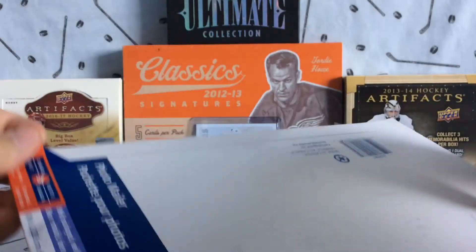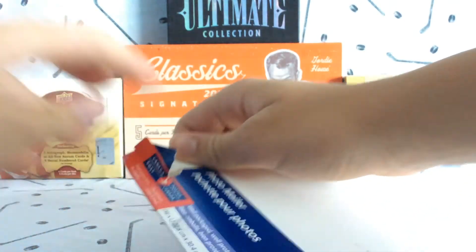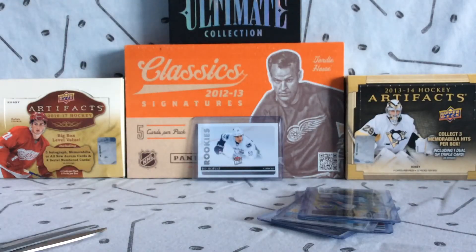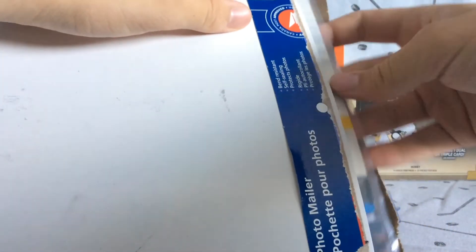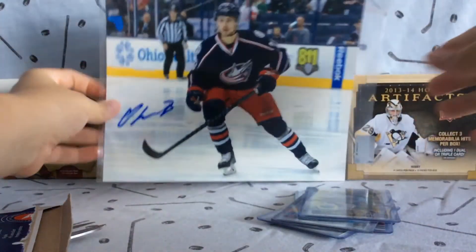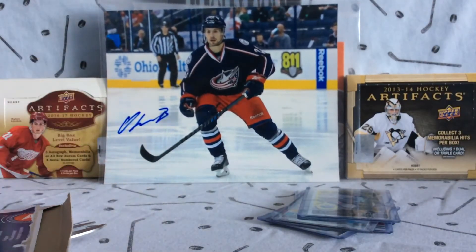The final package is from Habs Collector 13 — he's the only one I had an 8x10 trade incoming from. Got into it and here it is: the photo I traded for is this beautiful Oliver Bjorkstrand 8x10 in great condition with a nice autograph. He met him in person.